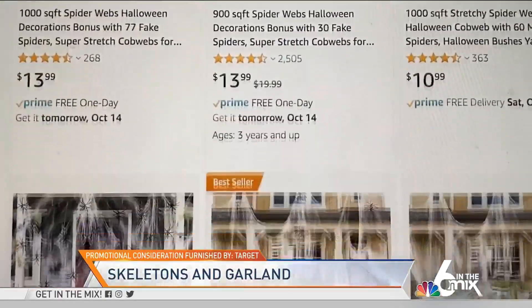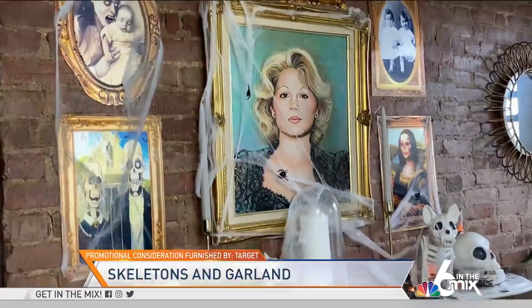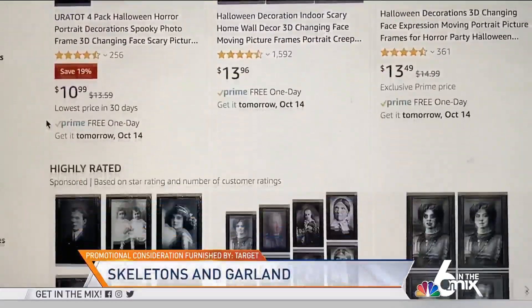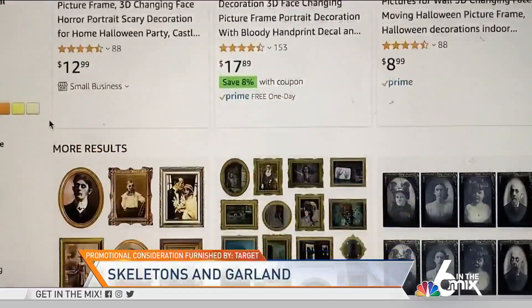Available on Amazon. And nothing says spooky like object portraits — like these devious delights that come in a pack of six. Also from Amazon, they're a guaranteed screamer.